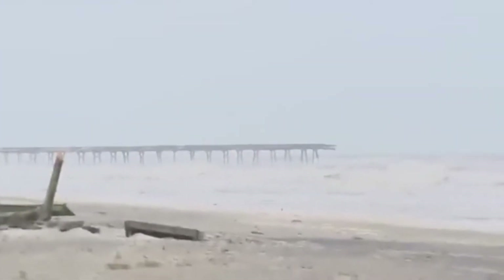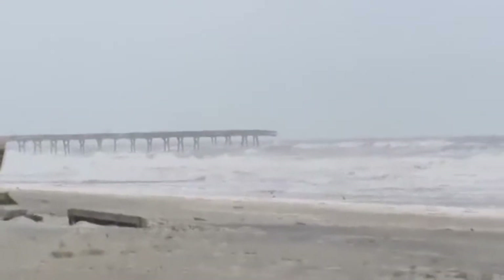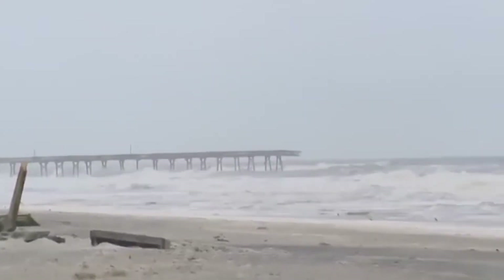Here you can see the Oceania Pier, which used to extend 200 feet into the ocean and had a large cubo and bar area. You can see now that there are chunks of debris scattered onto the beach, which was caused by the hurricane.